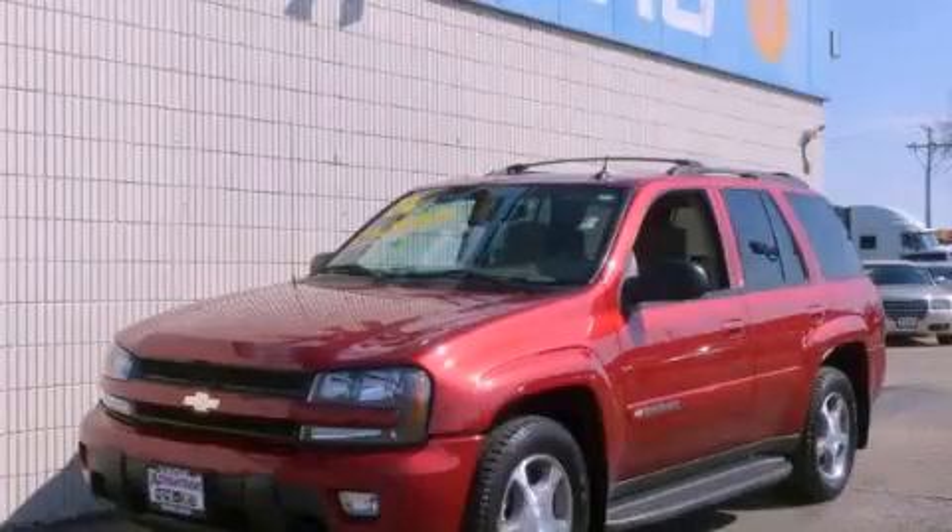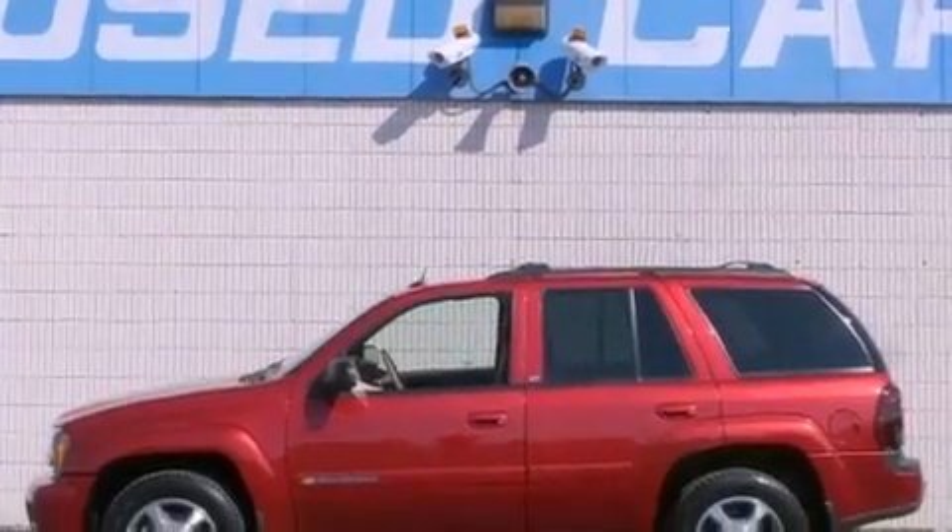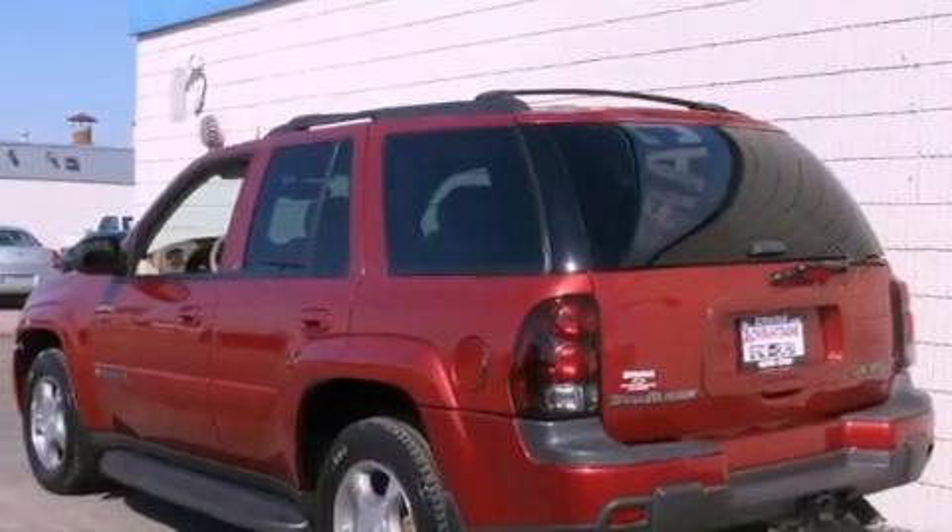This is a 2004 Chevrolet Trailblazer, a vehicle with safety, comfort, and space. It has a six-cylinder engine, an automatic transmission, and four-wheel drive.